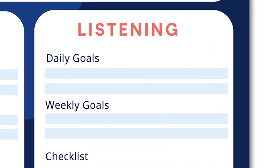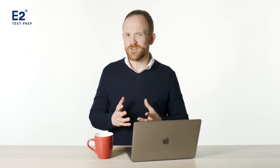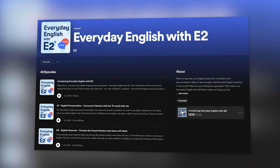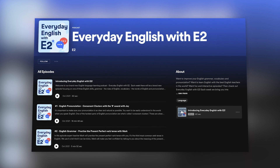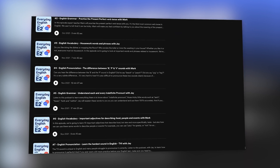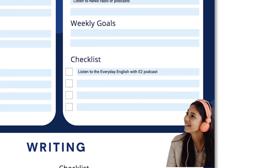In terms of listening, I recommend checking out NPR.org — they have lots of podcasts on a range of topics. Other options might include ABC National Radio in Australia, or the BBC. If you're focused on TOEIC, you'll probably want to get more familiar with the American accent. If you're living in an English-speaking country, check out the local news radio. If you're looking for a good podcast to help with grammar, vocab and pronunciation, my first recommendation would be our podcast, Everyday English with E2. They're short and have lots of great ideas on how to make small improvements to your English. Definitely put into the checklist: listen to the Everyday English with E2 podcast.